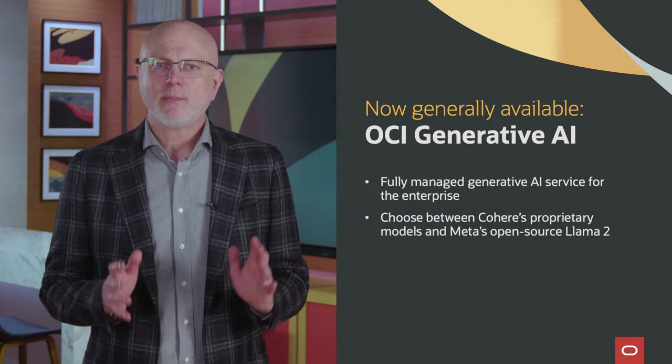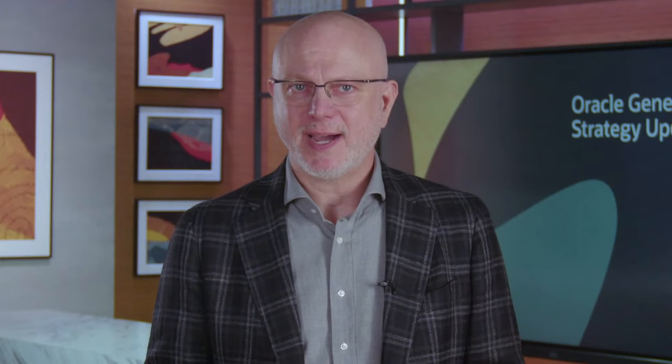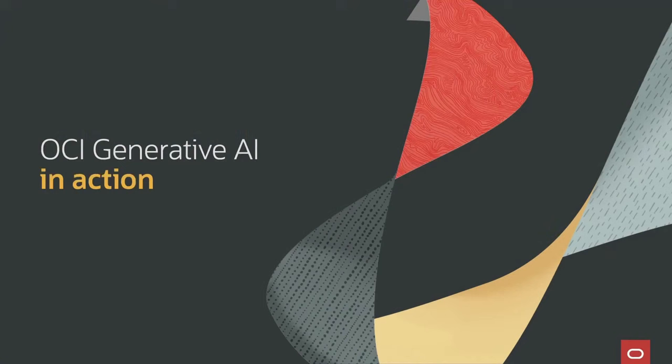Most importantly, OCI Generative AI offers flexible fine-tuning. As a result, enterprises can feel confident that their AI works for their specific business context. We'd like to show you what you can do with Generative AI in the real world. Let's take a look at a quick demo.